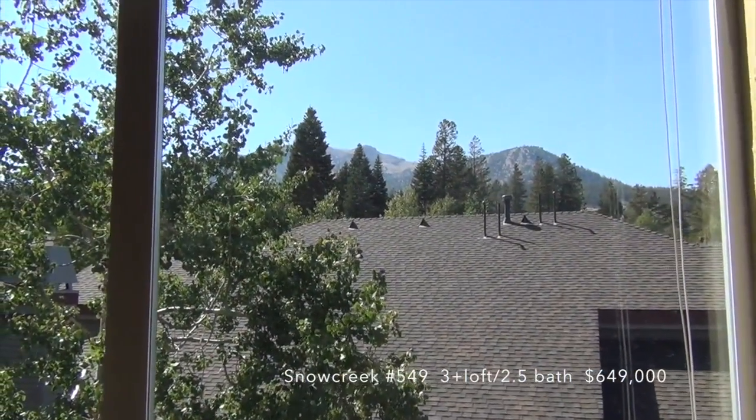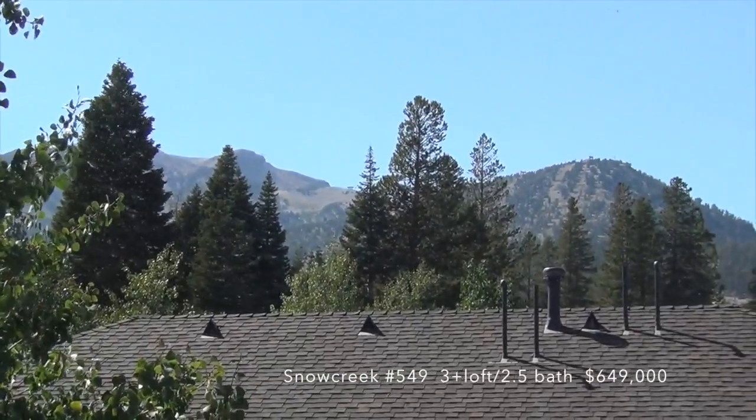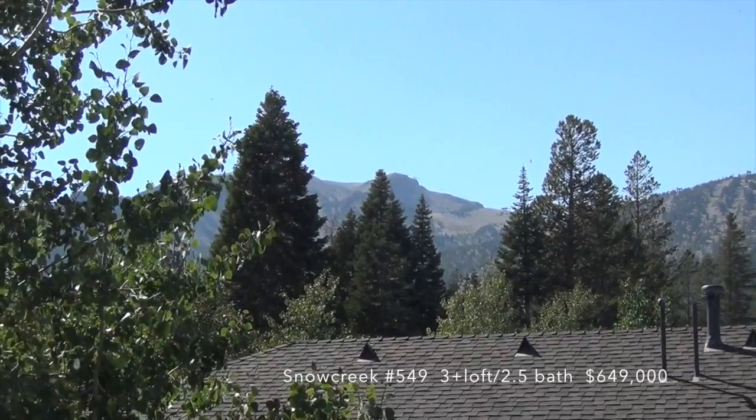Good view up to Mammoth Mountain from the loft window. Do a little weather check — top of Lincoln, top of the mountain, Dave's run.